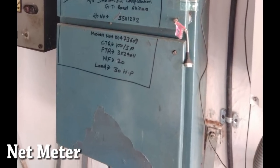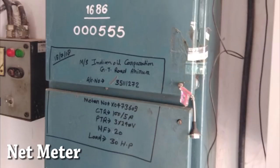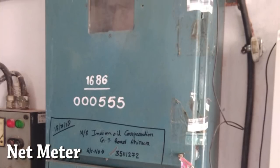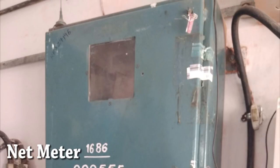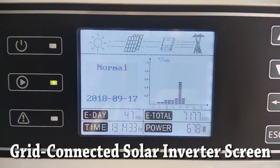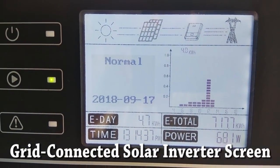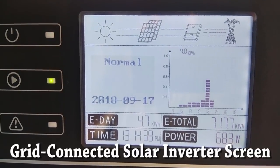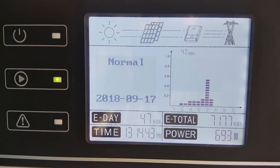This is the net meter. It looks similar to your existing meter. Here we can see the screen of the solar inverter in a project. Energy produced in a day is 4.7 kWh. Total energy produced is 717.7 kWh, along with time and power values.